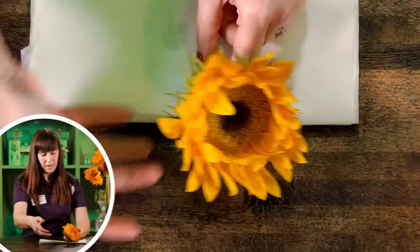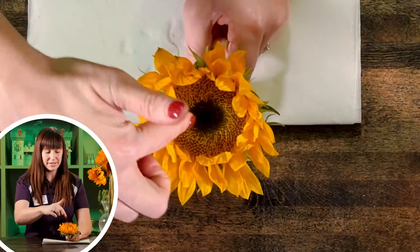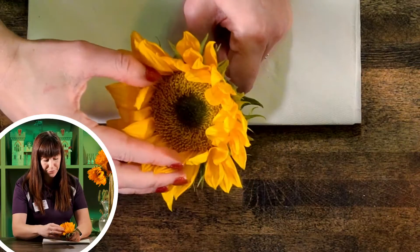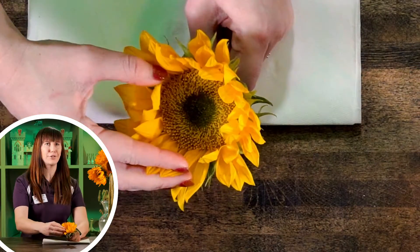And then we have the inside right here, the centerpiece, and it is called a disc. These are actually all different small flowers in there — how crazy is that?